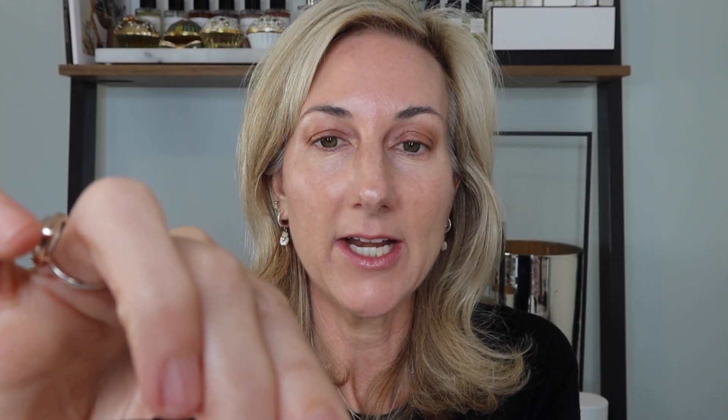Now I'm going to take a little bit of the Brun color and pull out my definer smudger brush. I love this one — I'm going to use the flatter edge and place a little bit of that on the outer corner. You can wear these just on their own, but I want to show you how you can create a little look using both. I just love that Brun color. I've used this all over my lid just by itself. I'm going to take a little bit and go up into that crease.